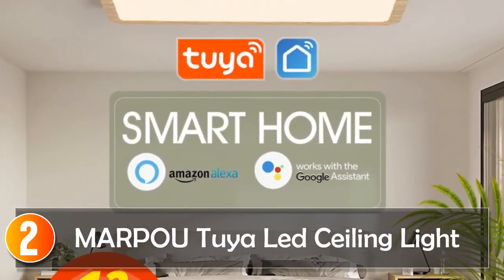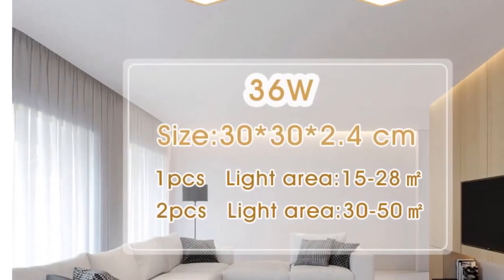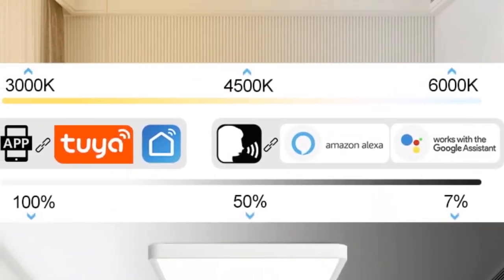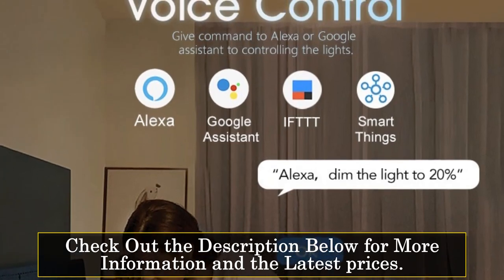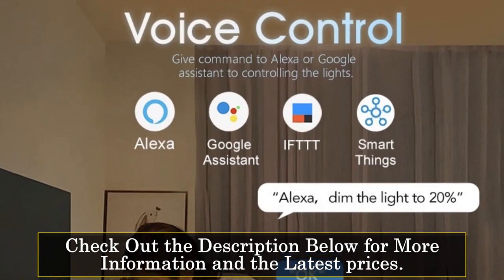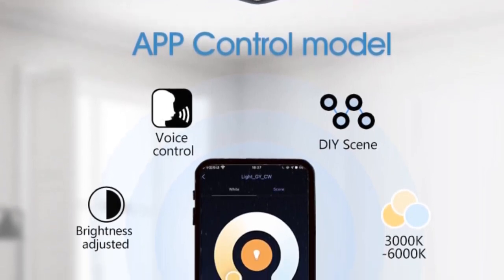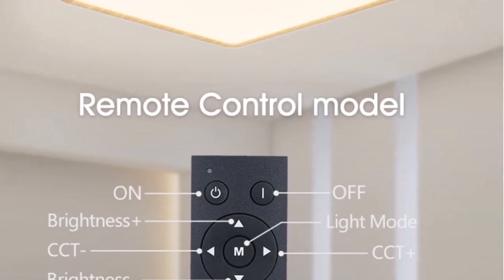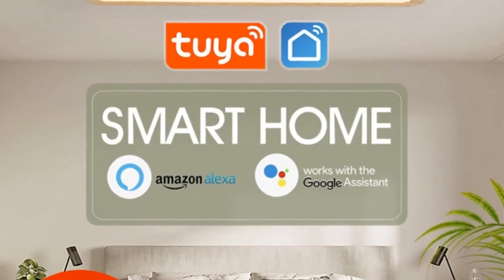At number 2, the Marpu Tuya LED Ceiling Light. Introducing the Marpu Tuya Smart LED Ceiling Lamp, a sleek and modern lighting solution combining style, functionality, and smart features. With its wood grain design and black color, this ceiling lamp adds sophistication to any living room. It is compatible with the Tuya Smart App, allowing you to control lighting via smartphone. It also supports voice control through Alexa or Google Assistant for hands-free operation. You can adjust brightness, change color temperature, or set up custom lighting scenes effortlessly. It provides lighting coverage of 15 to 30 square meters, with 36W power and 3,240 lumen output.